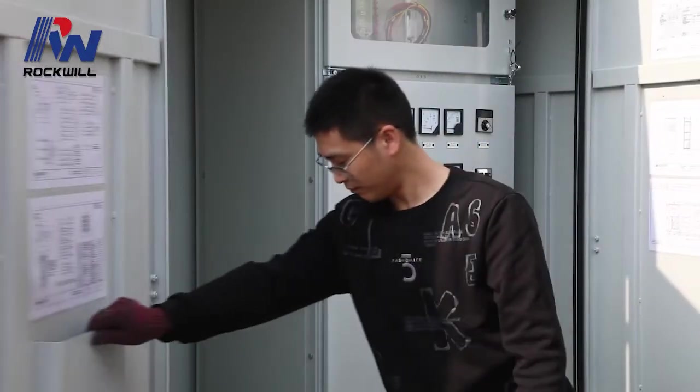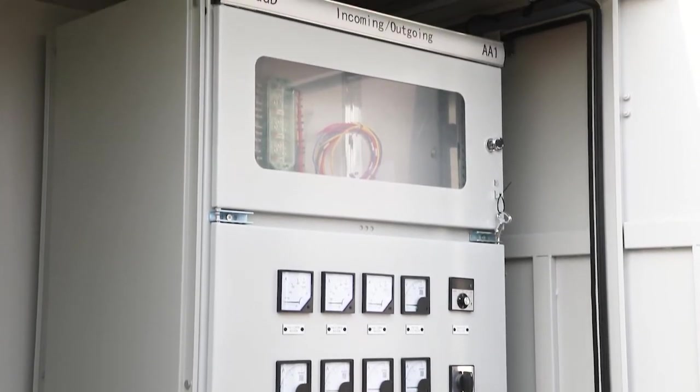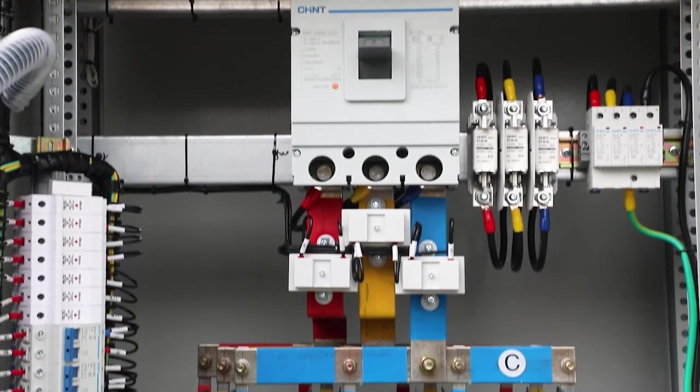With its advantages, the substation enjoys high quality, type test certificates and customization to meet client's requirements.